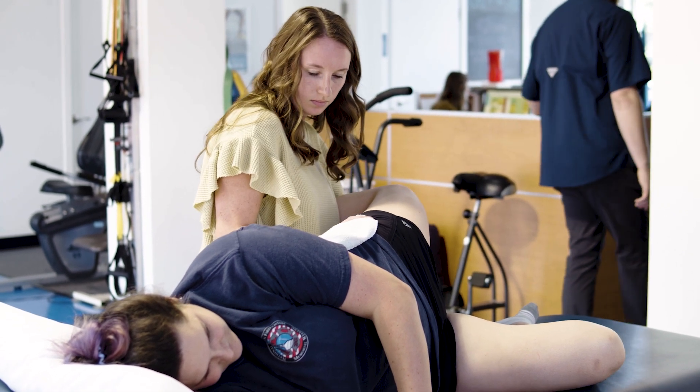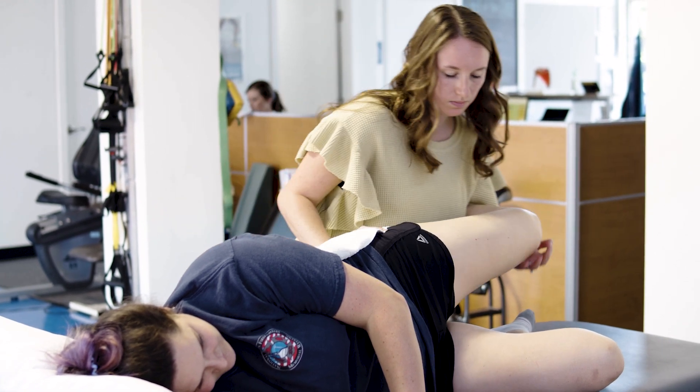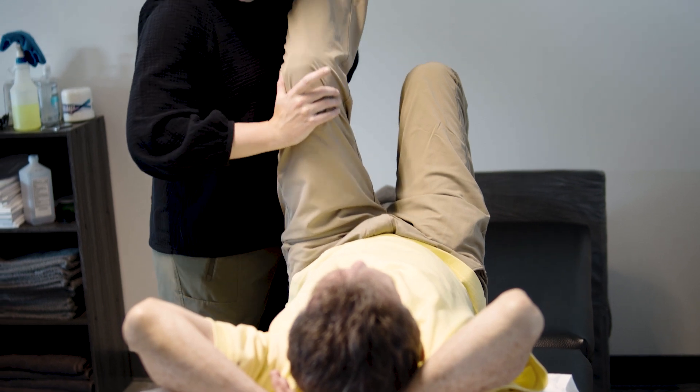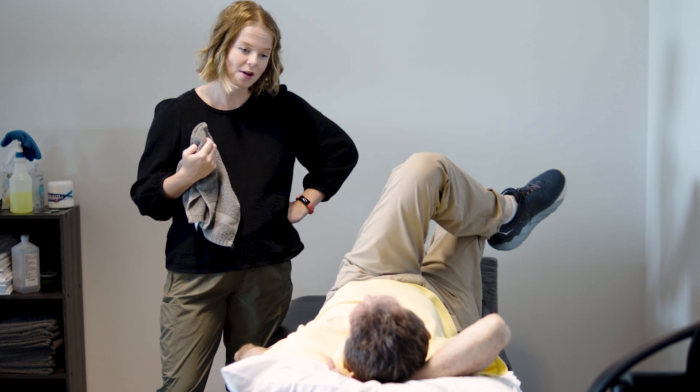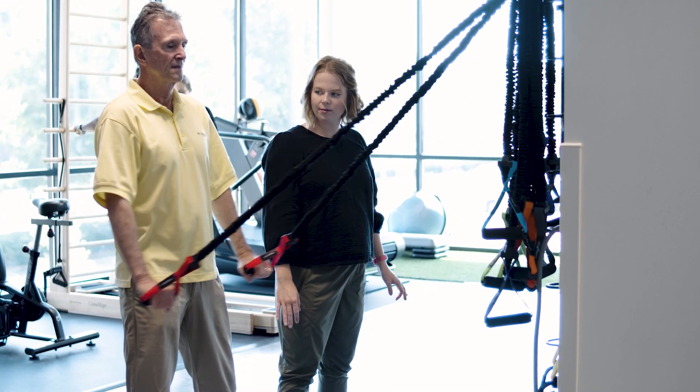We use soft tissue techniques and massage techniques as part of a comprehensive program to get you moving and feeling better. In a typical treatment session, a lot of what we do begins with soft tissue techniques, and then builds to corrective exercise, postural adjustments, and things like that to help ease something that may have been bothering you for a long time. Ultimately, soft tissue techniques and corrective exercise are all part of our comprehensive plan to get you moving better, stronger, feeling better, and back to doing the things you want to do in your daily life.